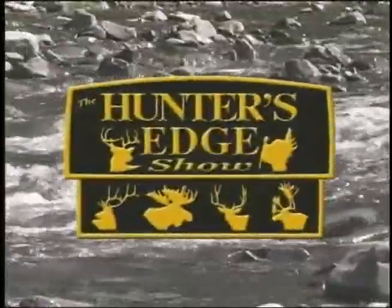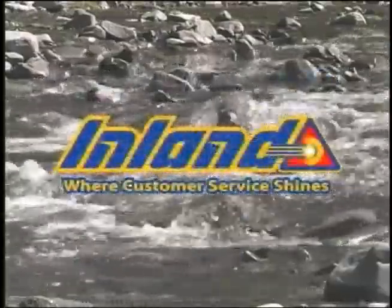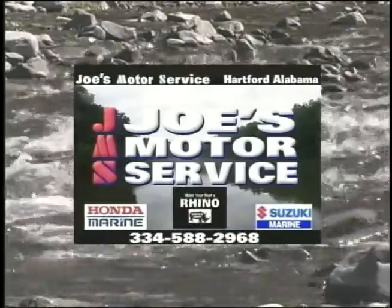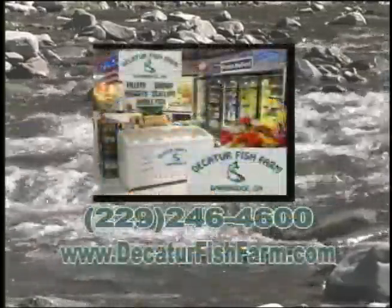The Hunter's Edge Show brought to you in part by Southwind Ford — we've got the Ford for you. Inland, where customer service shines. Joe's Motor Service, make your boat a rhino. Sportsman's Outfitters, the world's most exciting sporting goods. Decatur Fish Farm, look for our freezer in your local retail store. And Be a Fan, the official Team Sports Fan Superstore.